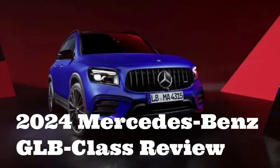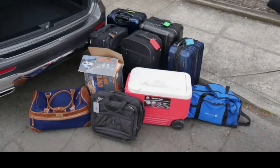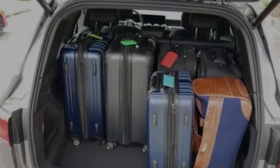2024 Mercedes-Benz GLB Class review: baby three-row done right. It's not as cheap as it used to be, but it's still a surprisingly good small SUV.